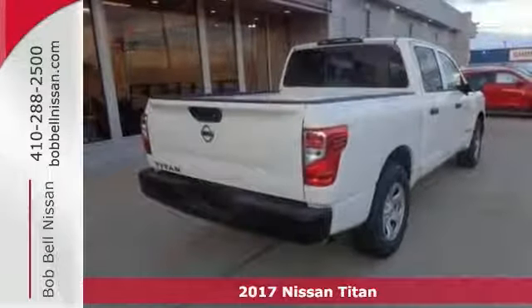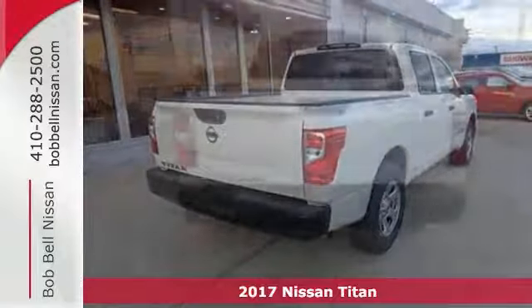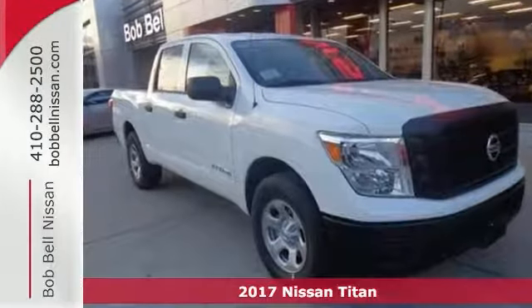If you're looking for reliability, this 2017 Nissan Titan S is the truck for you. When you get behind the wheel, you'll know it's time to get some work done.